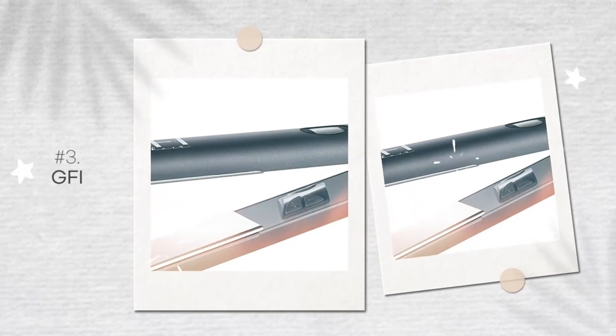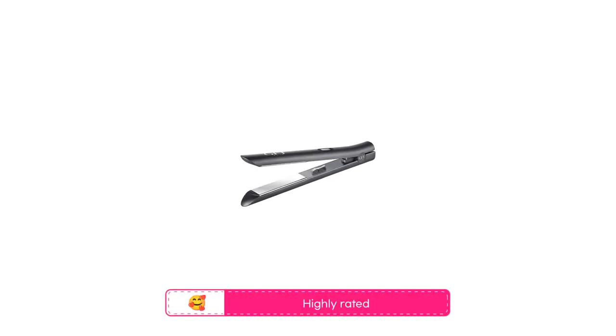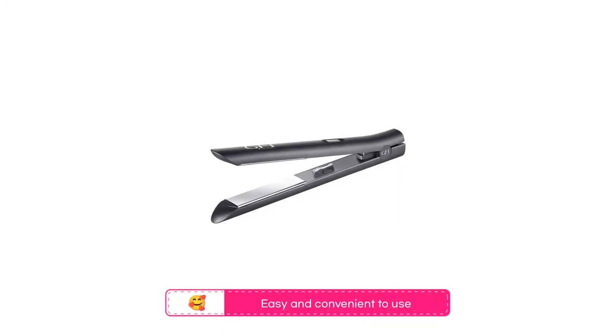In third place is the GFI Titanium Flat Iron. This is an incredibly highly rated titanium flat iron that is universally loved because it leaves hair feeling and looking smooth, straight, shiny, silky, and healthy. People also love that it gets hot in less than 5 seconds, and that it is easy and convenient to use.